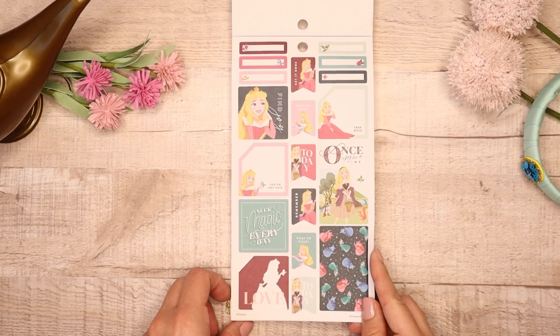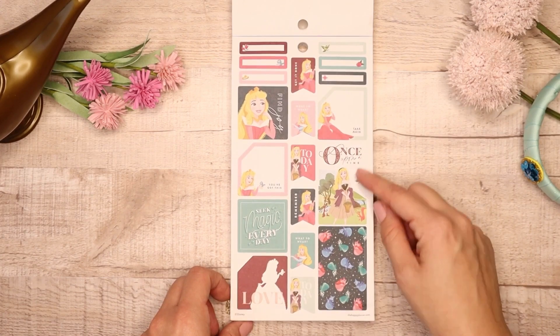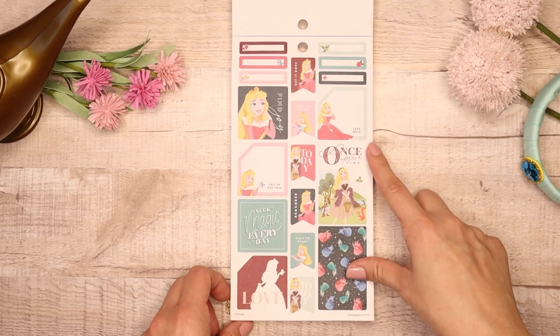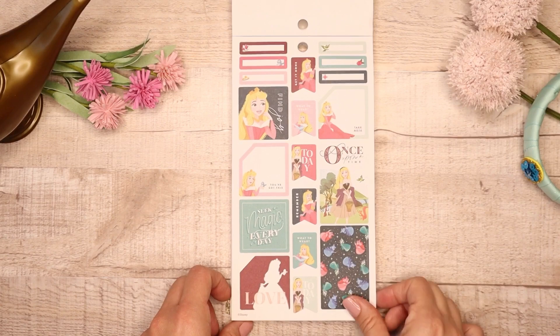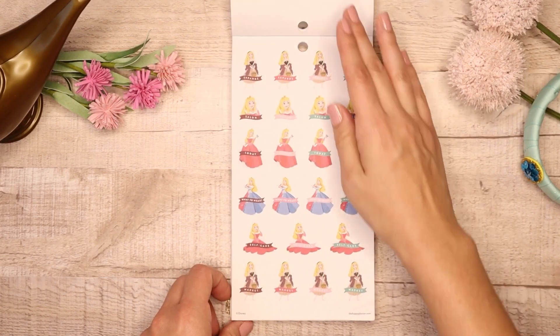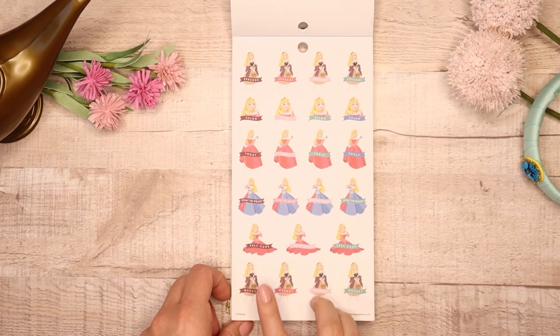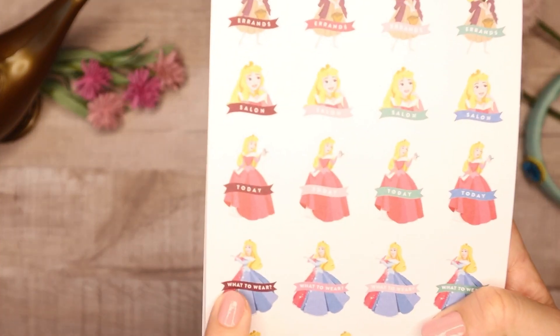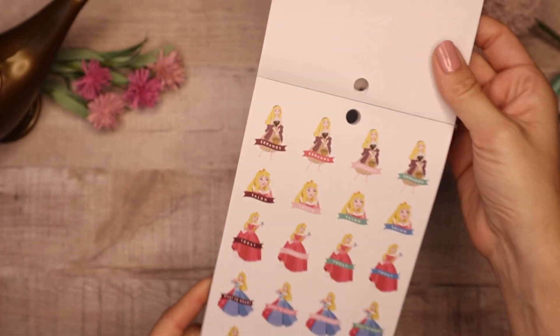Here's another beautiful set — again monthlies, and the fairy godmother is so pretty. I love that each one of them has a 'Once Upon a Time' sticker, so that's really beautiful. Then you get Errands, Salon, Today, What to Wear, Self-Care, and Market. I love the 'What to Wear' one because she is wearing the dress that changes from pink to blue — so that's really cool.